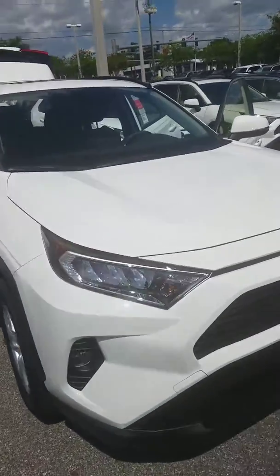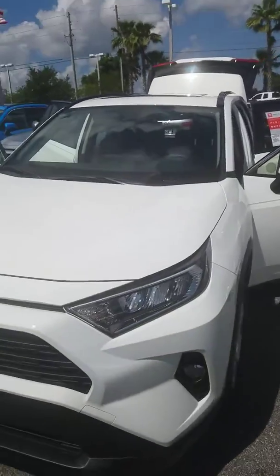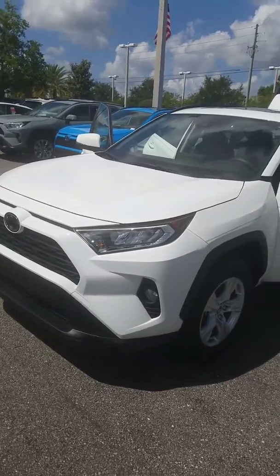No obligation to have the maintenance done here. Go to Google, type in Parks Toyota, look us up, see what our customers are saying about the great deals, ease of transaction, and experience they're receiving before, during, and well after the purchase is made.